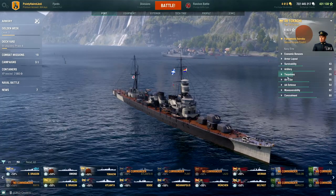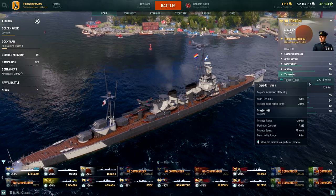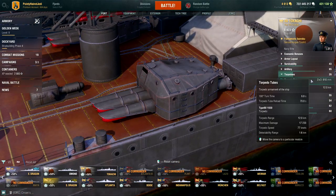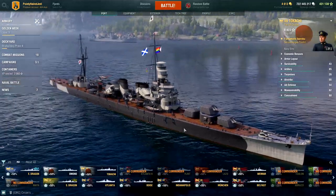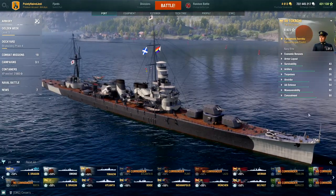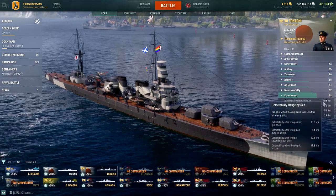One of the big changes is the torpedoes — you've only got triple launchers, one per side, but they are fairly substantial: 17,000 damage, 77 knots, and a fairly snappy 70-second reload. You can stealth-launch these, but it's not a huge margin at all.